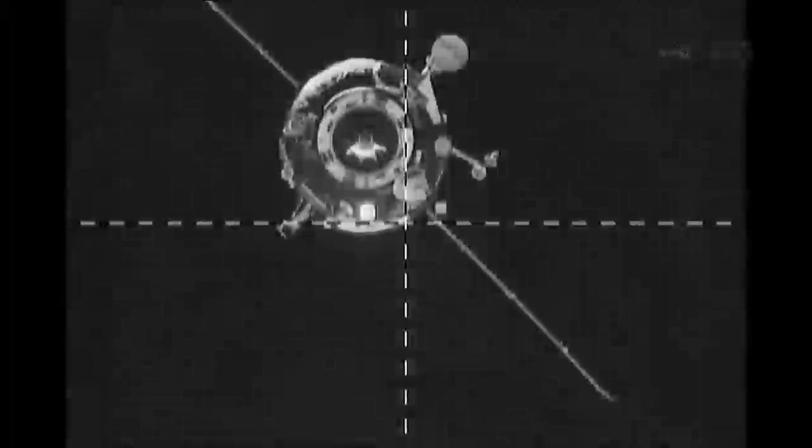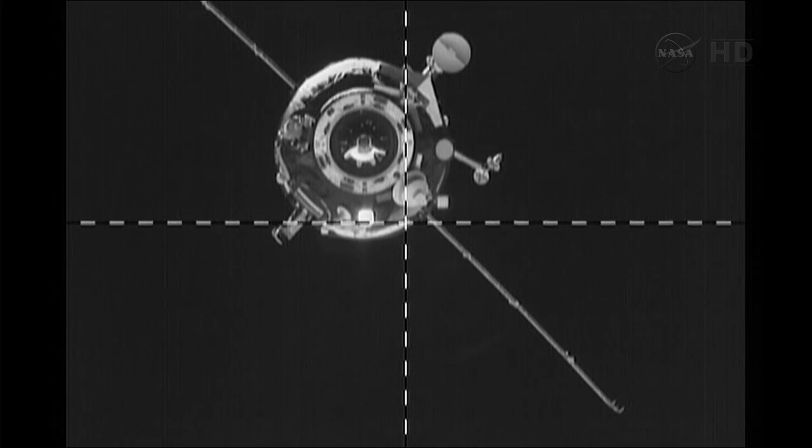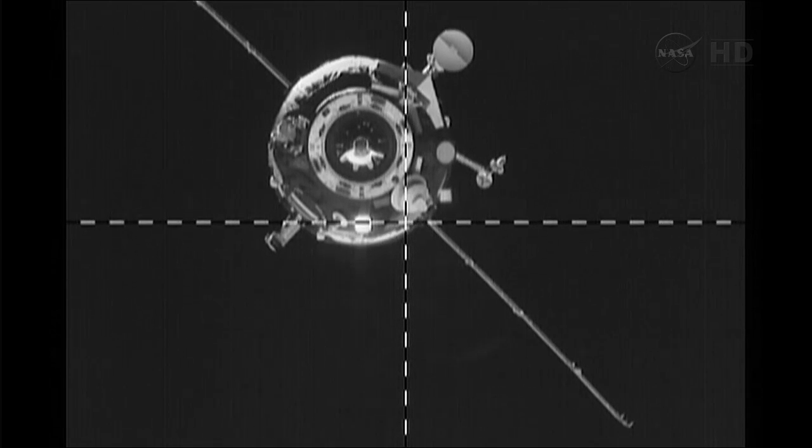The antenna that didn't deploy following launch is in a different position than usual. Progress is only going to be soft docked to the space station for now to give the teams on the ground time to look and make sure that the position it's in is not going to do any damage to the hardware around the docking area.